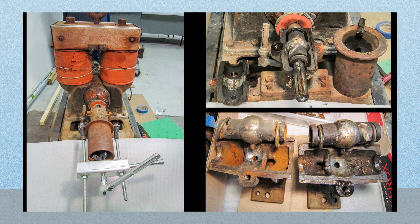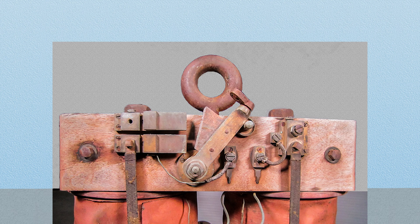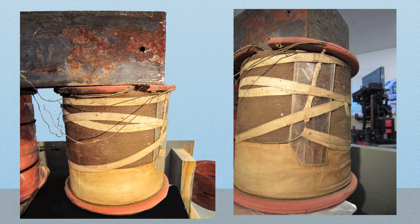So without making any changes to the bearing housing, we replaced the sleeve bearings with ball bearings. The field coils were checked and appeared to be good. The coil wires were wrapped with hemp rope.